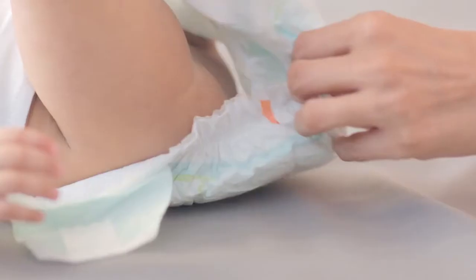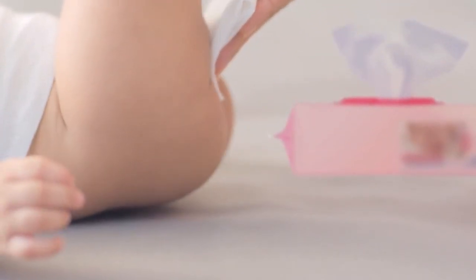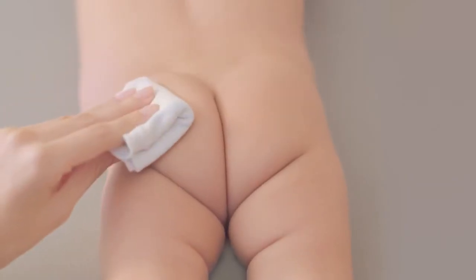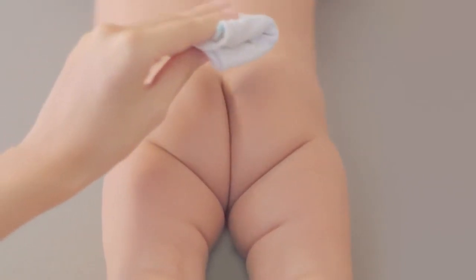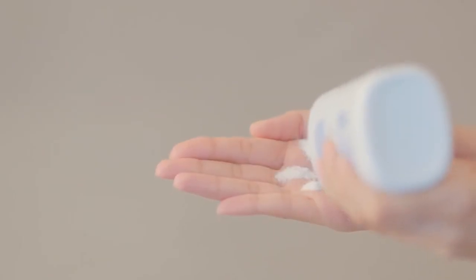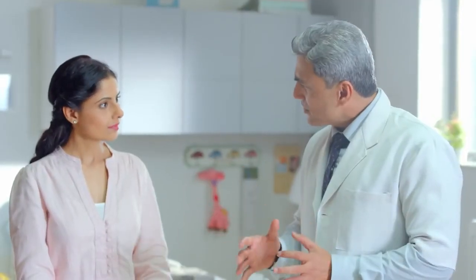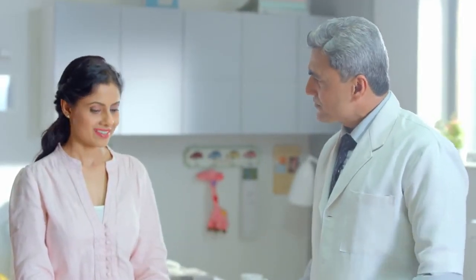Is there a way to avoid diaper rash? Sure. You should change the diaper regularly. Clean your baby delicately with mild wipes or lukewarm water. Pat dry or go diaper free for a while to air dry. You can apply a powder with zinc oxide on every diaper change, as it repels moisture and protects from diaper rash.